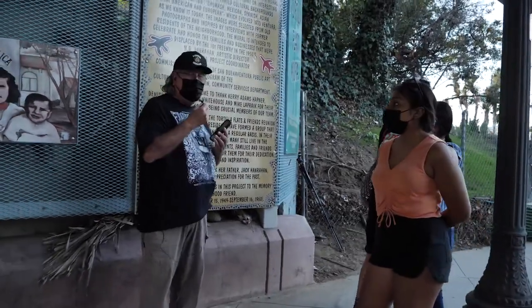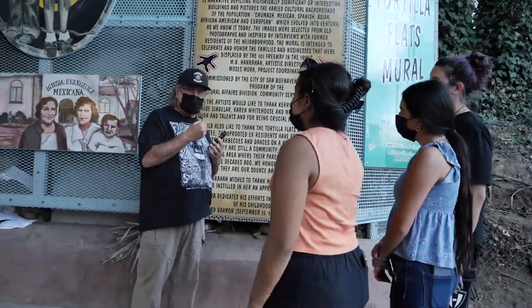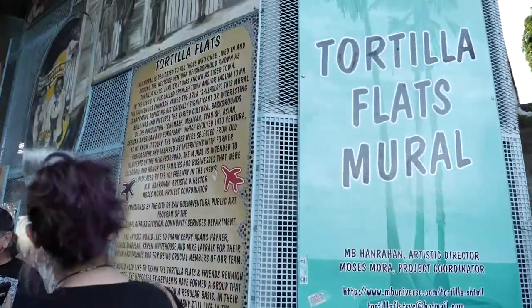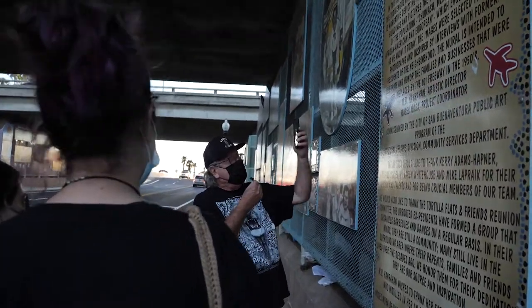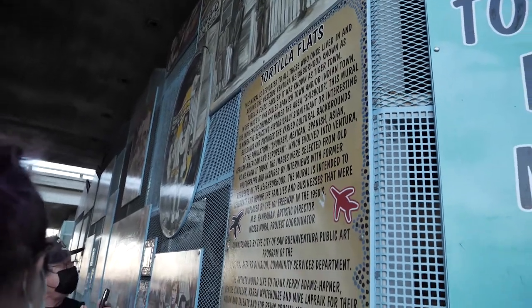The Tortilla Flats mural is quite large and can take a lot of time to digest all of it. I would encourage you, and anybody who might be seeing this footage, if they wanted to visit the mural, to start here at the beginning and read the description of what we were trying to do.